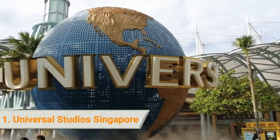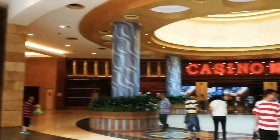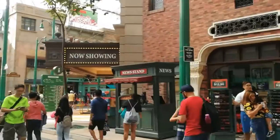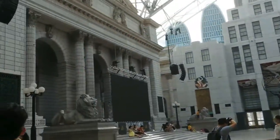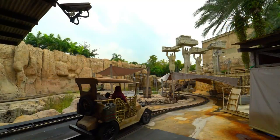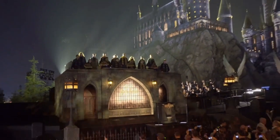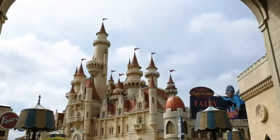1. Universal Studios Singapore. Located in the Resorts World Complex on Sentosa Island, Universal Studios Singapore is Southeast Asia's only Hollywood movie theme park. Spend the whole day exploring the 7 theme zones which feature 24 exciting attractions, shows, and rides. Catch wonderful live entertainment from award-winning stage shows to spectacular firework displays. Whether young or old, everybody will have an unforgettable experience at Universal Studios Singapore.